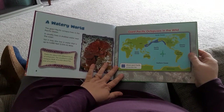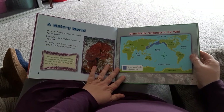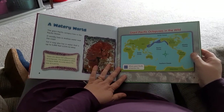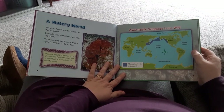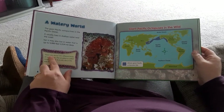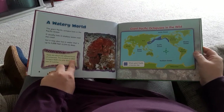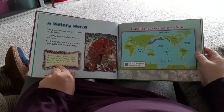A Watery World. The Pacific Octopus lives in the Pacific Ocean, and the Pacific Ocean is right by the state of Washington — that's what feeds into the Puget Sound. It usually lives in shallow water near the coast, yet it may also live in water that is up to 5,000 feet deep. There are about 250 different kinds of octopuses. The smallest is called Octopus Wolfie — it is only about the size of a penny.